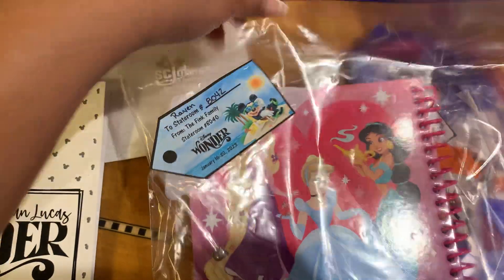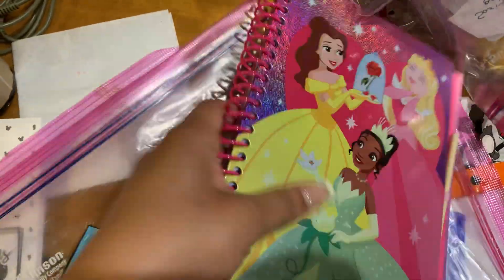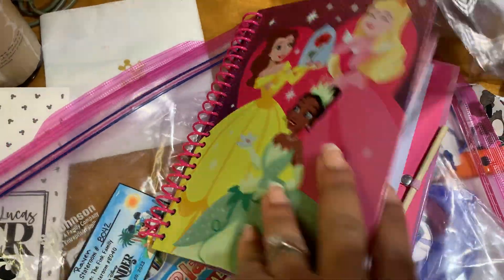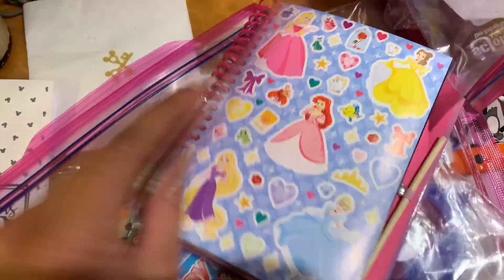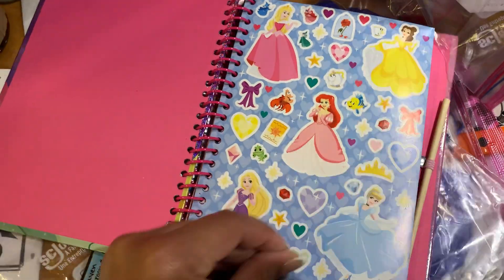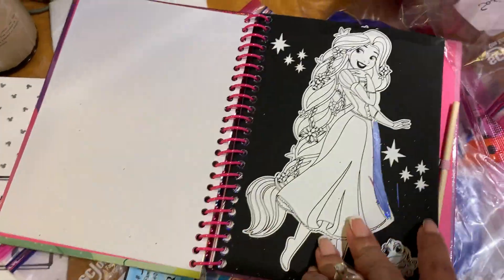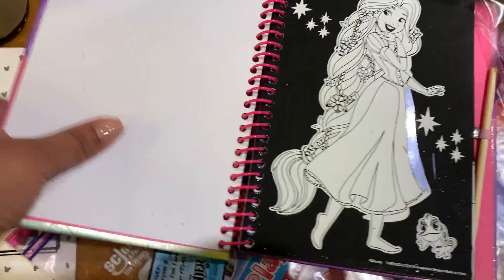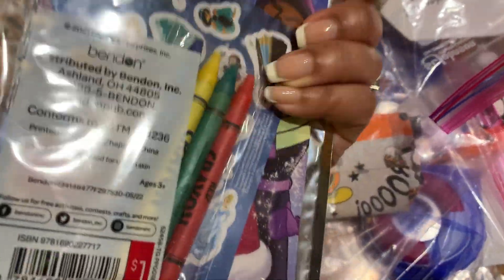Over here we got this cute little book that scratches off. It came with a little tool, and the stuff can be scratched off — it's colored underneath. So yeah, there's an example. And then there were some notebook pages and stickers.